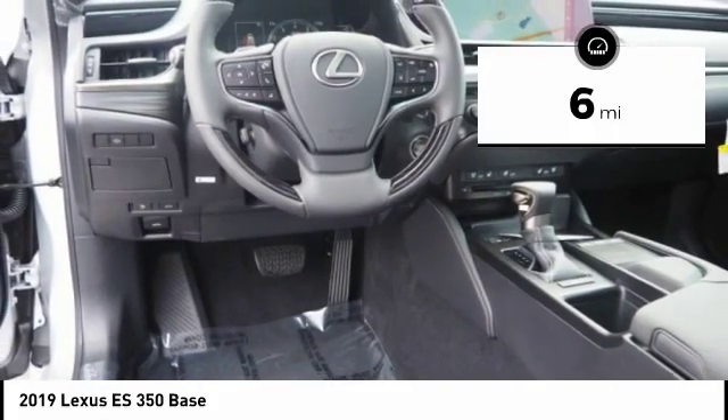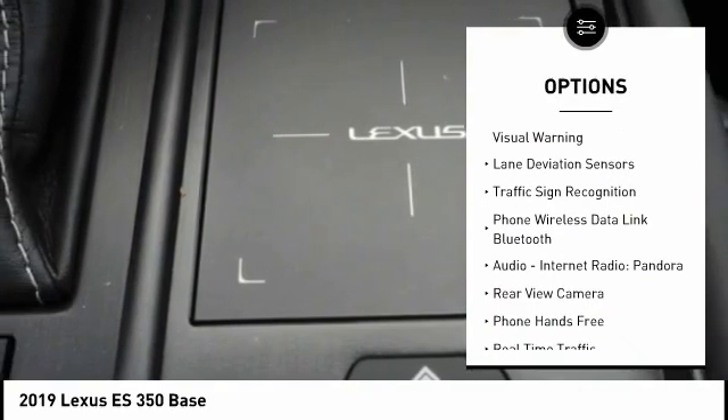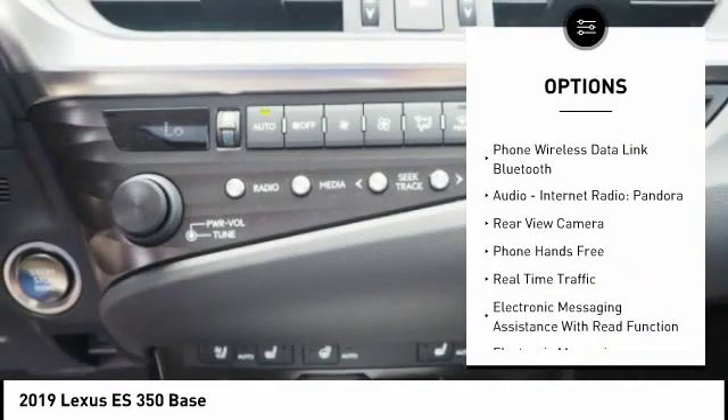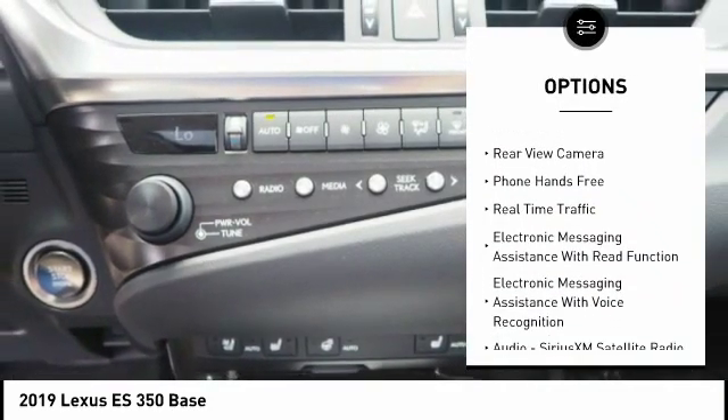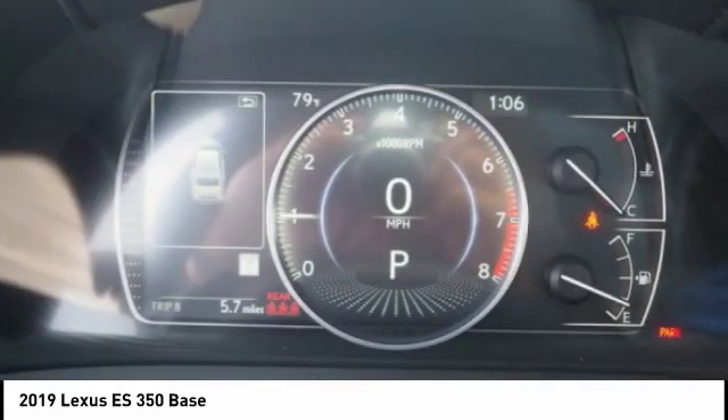Here are some of this vehicle's great options: stability control, autonomous braking, traction control, airbags, front knee, trip computer, audio, internet radio, Pandora, power brakes, clock, child safety locks, tachometer.